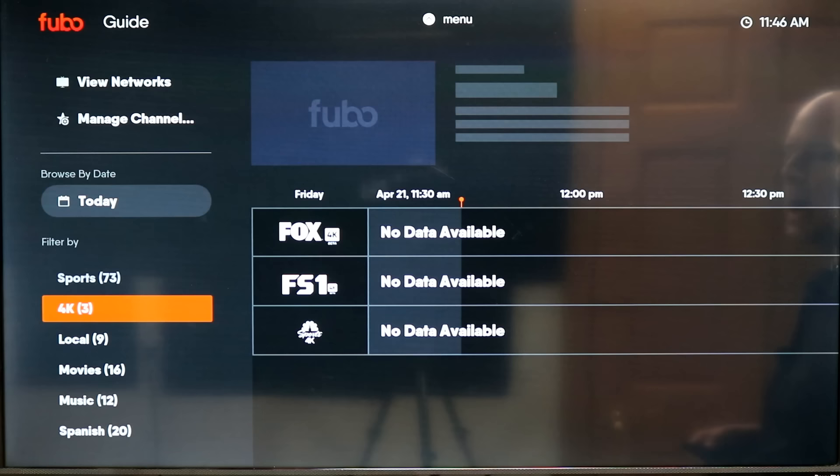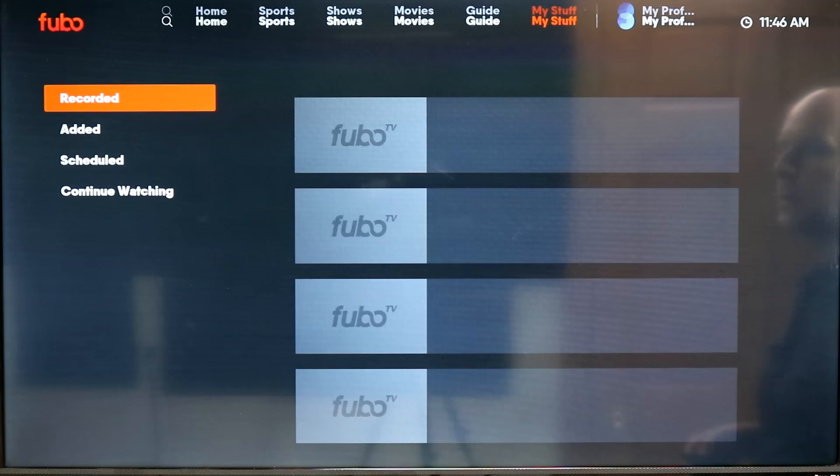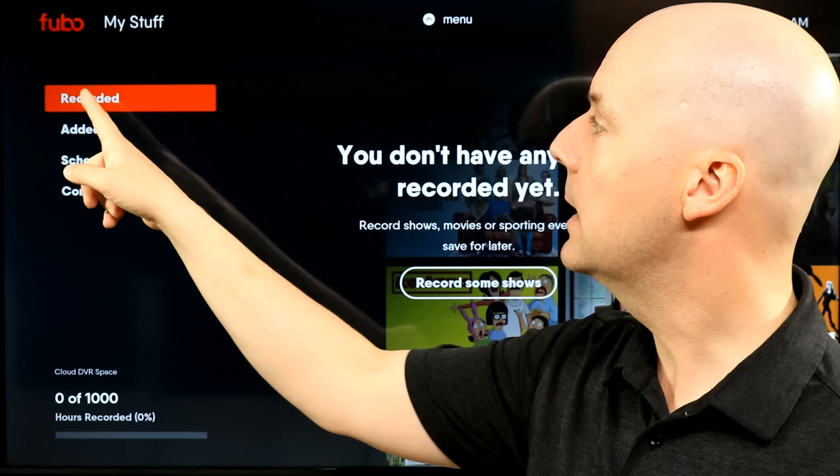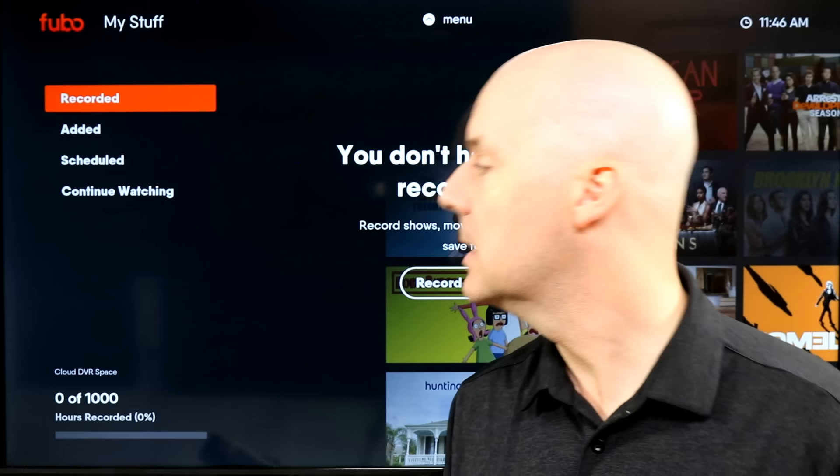At this time there are three channels available in 4K: Fox, FS1, and NBC. There's also a DVR section where, under My TV, I can get my recorded schedule, continue watching if I left off at something, allowing me to pick up exactly where I left off with my content.